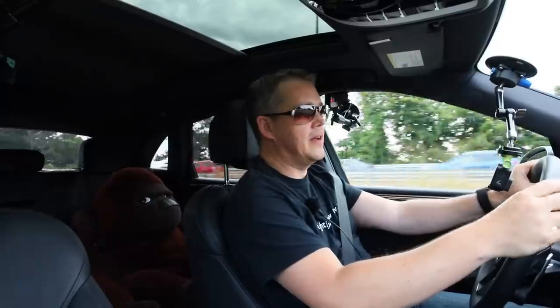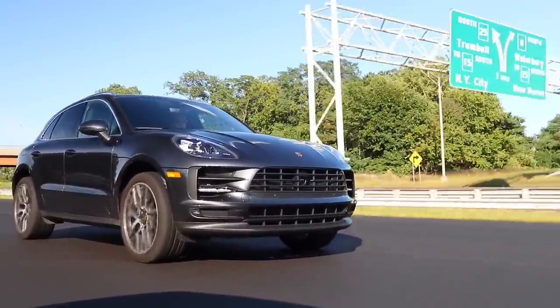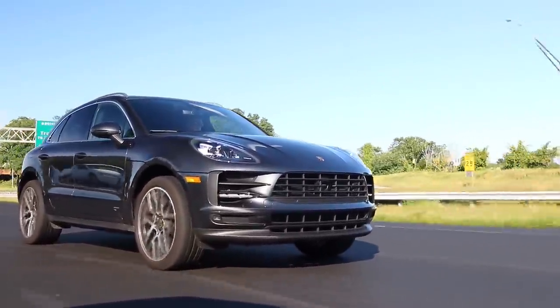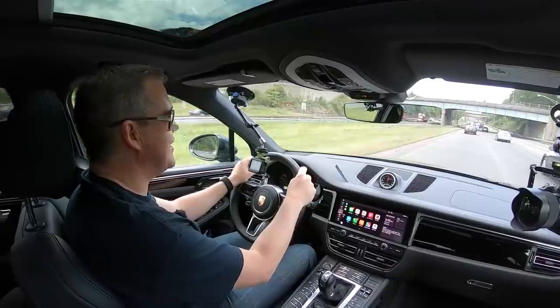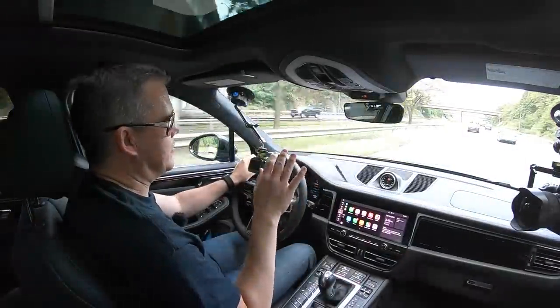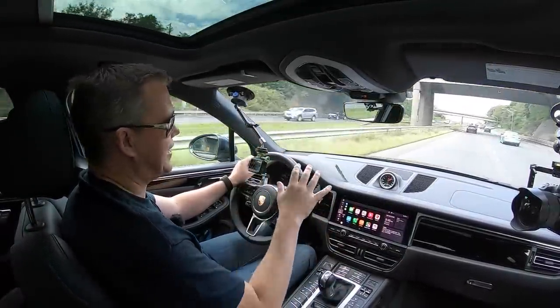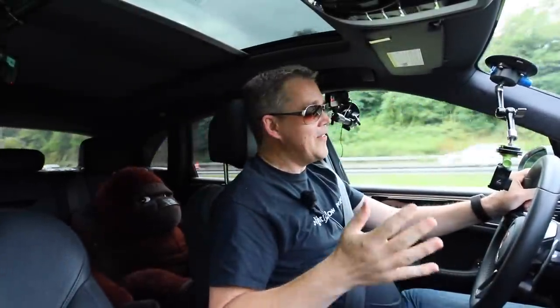I took it up to Vermont last weekend and drove a few of the mountain roads I used to drive in my 911. The twisty mountain roads are a lot of fun in a sports car, but in a heavy SUV like this I felt a lot more comfortable just driving in a more relaxed manner. So yeah, it's certainly a luxury car for me, not a sports car — and it's been the best Porsche I've ever owned.